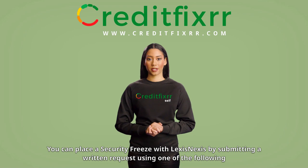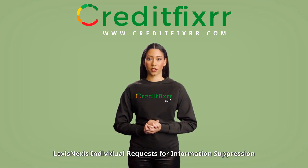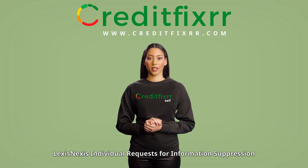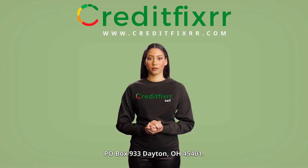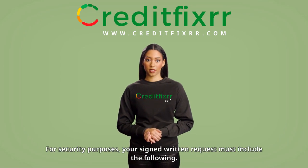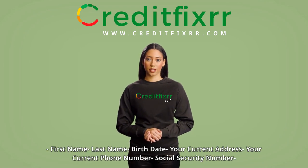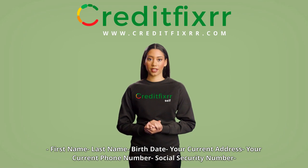Where to send your LexisNexis security freeze letter: You can place a security freeze with LexisNexis by submitting a written request using one of the following options — online at www.optout.lexisnexis.com, by mail to LexisNexis Individual Requests for Information Suppression, PO Box 933, Dayton, OH 45401, or by email at privacy.information.manager@lexisnexis.com.